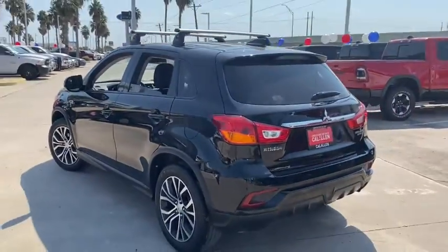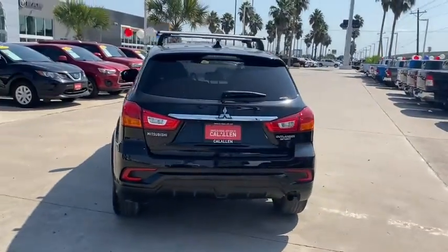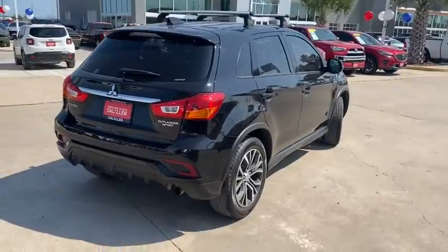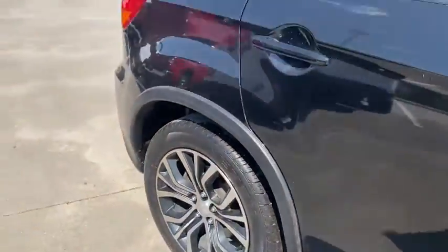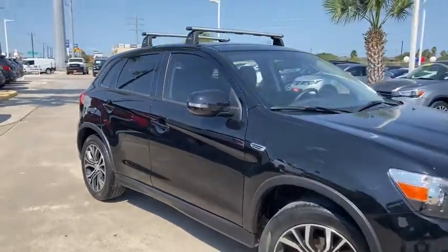cruise control, aluminum wheels, four-wheel disc brakes, rear defrost, AM-FM stereo radio, climate control, auto-off headlights, electronic stability control, child safety locks, bucket seats, MP.